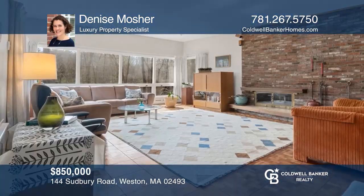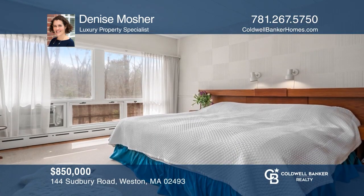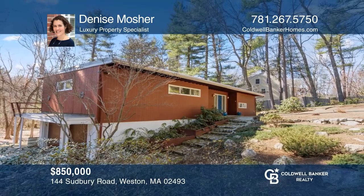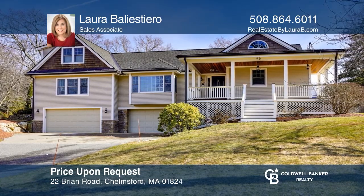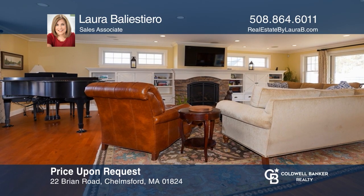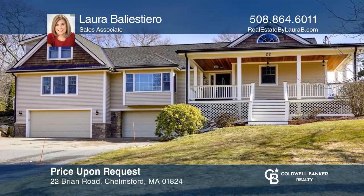This sun-filled contemporary ranch features an open floor plan, walls of windows, an eat-in kitchen, three large bedrooms, and an expansive sunroom. Call Denise Mosher to learn more. Exquisite craftsmanship is evident in this magnificent home expanded in 2008 by famed architect Lawrence Sorley. You'll love how the great room opens to the beautifully landscaped lot. Call Laura Ballestero to learn more.